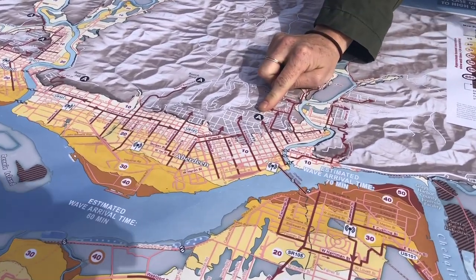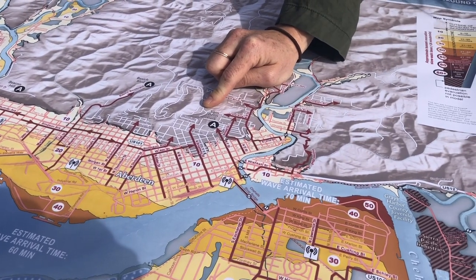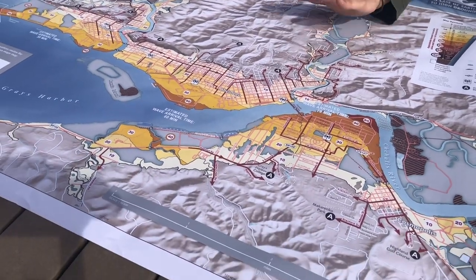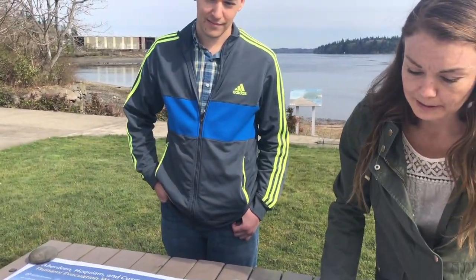If assembly areas are marked on the maps, emergency managers recommend that you gather at the assembly areas for reunification with your loved ones, friends, and family. If there are no assembly areas, get to high ground and wait for instruction from local emergency management.